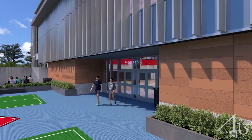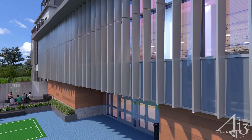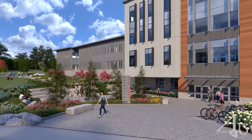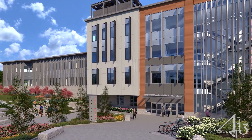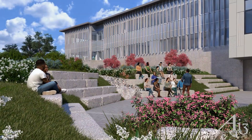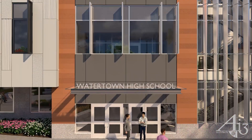Inspiration from the Charles River, which curves gracefully through Watertown, can be referenced in the vertical sunshades cascading down the east and west facades. A welcoming student entry plaza on the west side of the new school provides access to bike storage, outdoor student collaboration, and direct access to the student commons.